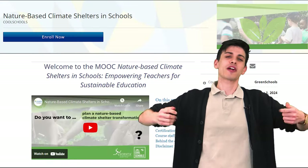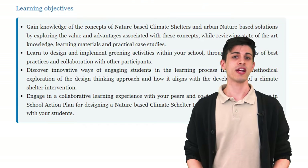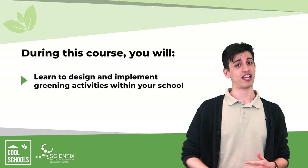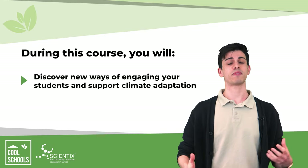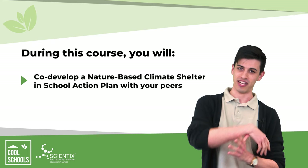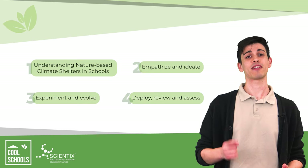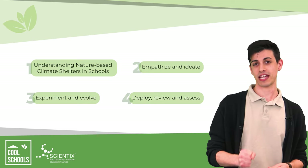And that's exactly where our MOOC comes in. For those interested in knowing how to create a nature-based climate shelter, this MOOC is just for you. It is tailored for educators interested in student-centered approaches and climate change adaptation, and it includes opportunities for participants to collaborate, design action plans, and promote innovative classroom strategies. In this MOOC, you will understand more about nature-based climate shelters, implement and design green activities, and learn how to bring your students closer to a more sustainable future.